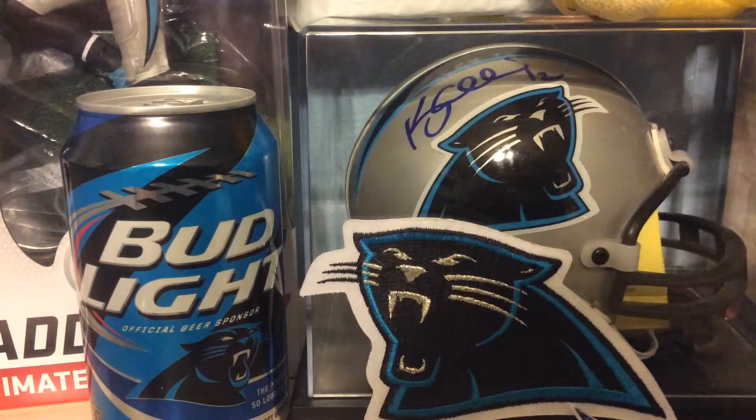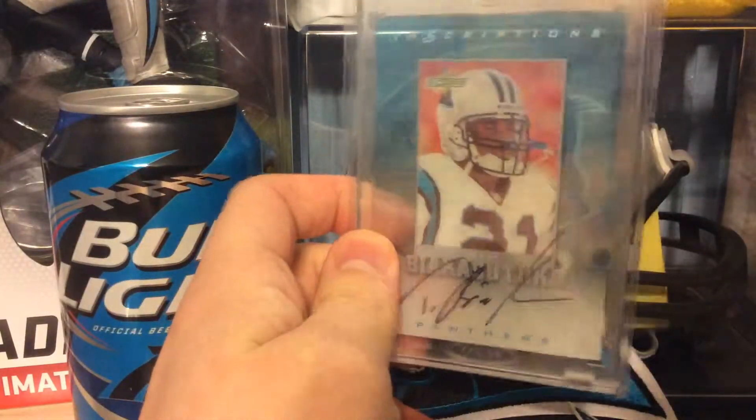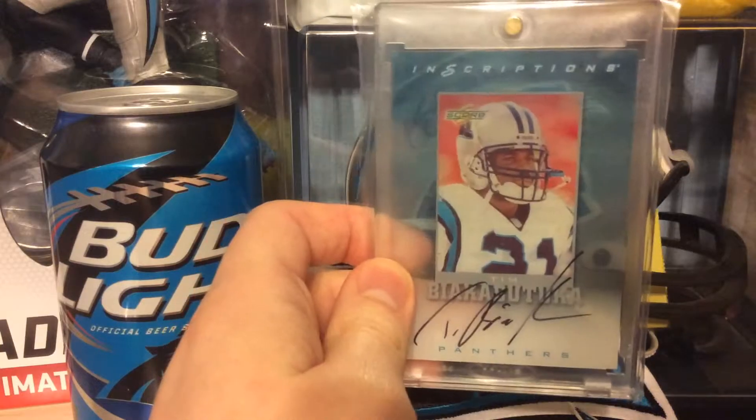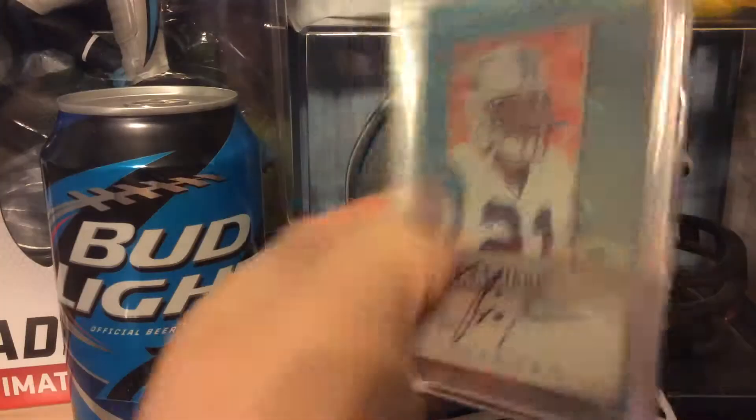This is a Steve Berline autograph. Really like him. He was one of the first really good Panthers quarterbacks — and I'm saying really good with some quotes on there. He had a few pretty good seasons with the Panthers, so I'll have to pick him up.